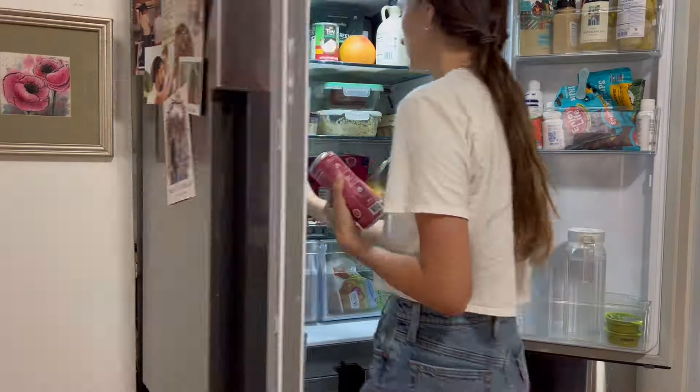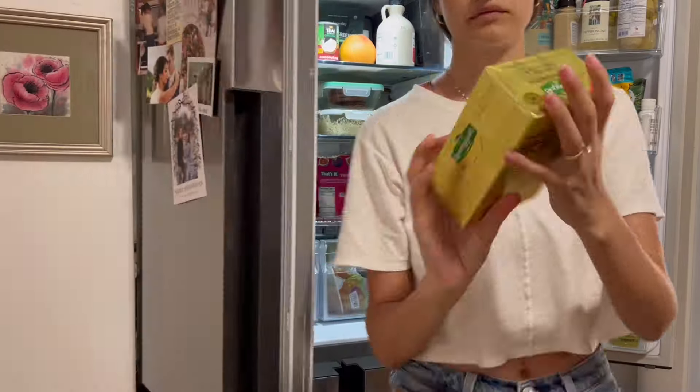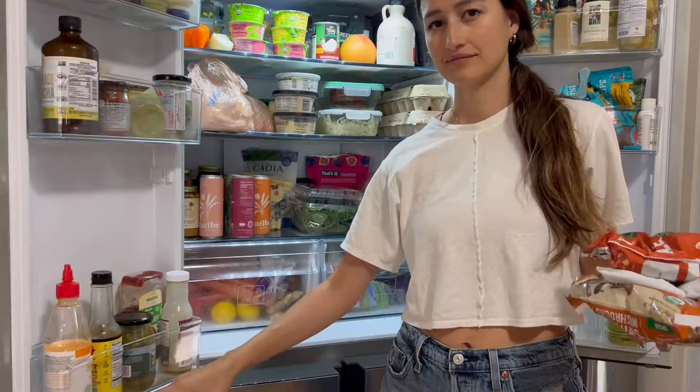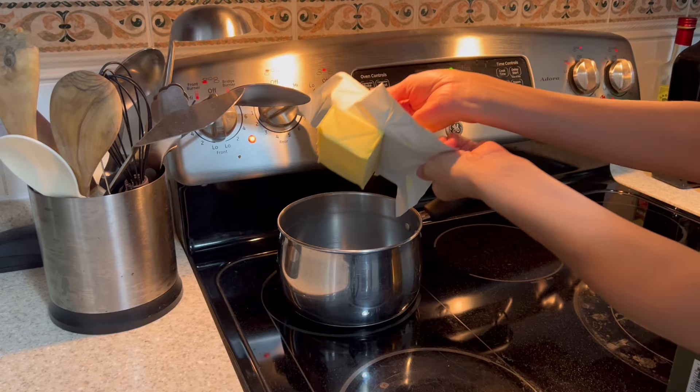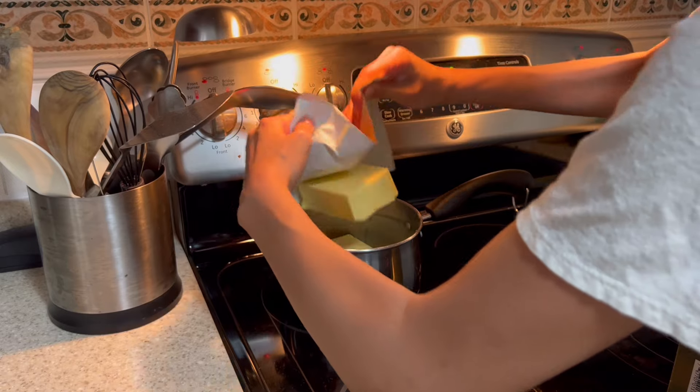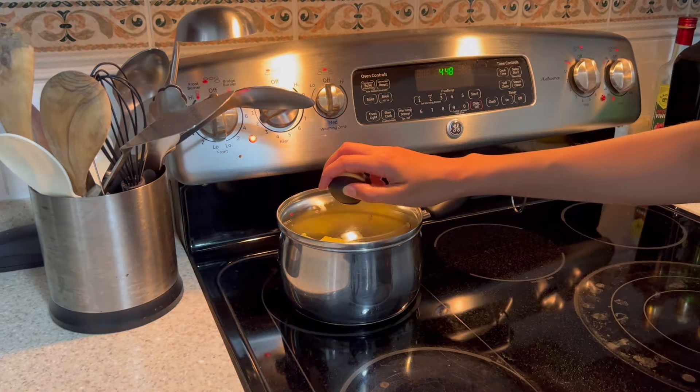I hate having old food in my fridge, so whenever I buy new groceries, I always clean out my fridge. I'm going to be making some ghee, so I'm taking out my butter. Ghee is basically clarified butter — it's separating out the milk solids, which are usually what hurt your tummy if you can't have dairy. I use this on everything.